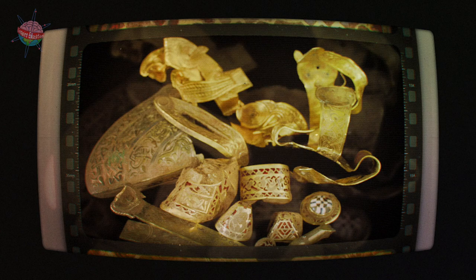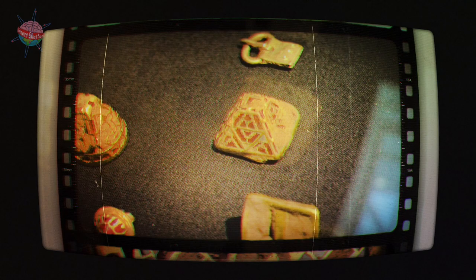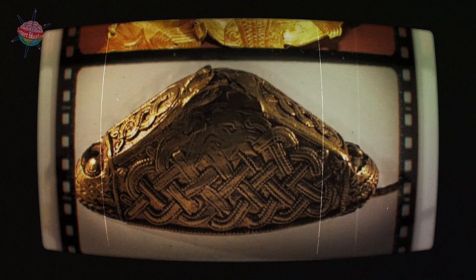The Staffordshire Hoard is a collection of almost 4,000 artifacts discovered by a metal detectorist in a field near Lichfield in Staffordshire. Archaeologists estimate that the treasure was made in the 6th and 7th centuries and buried in around 650–675. Some of the artifacts are similar to the ones found at Sutton Hoo, and the two sites date back to around the same time.